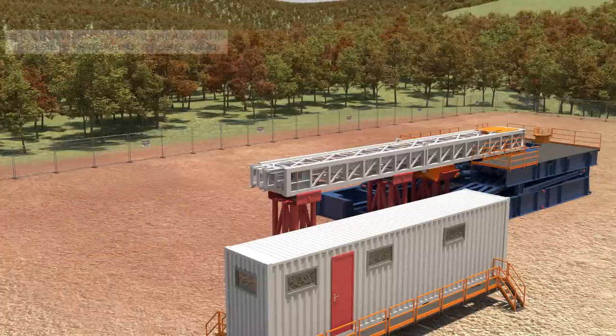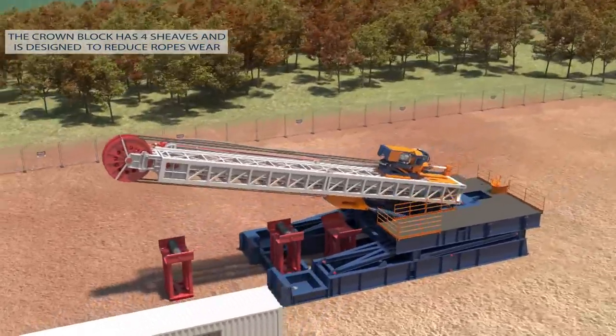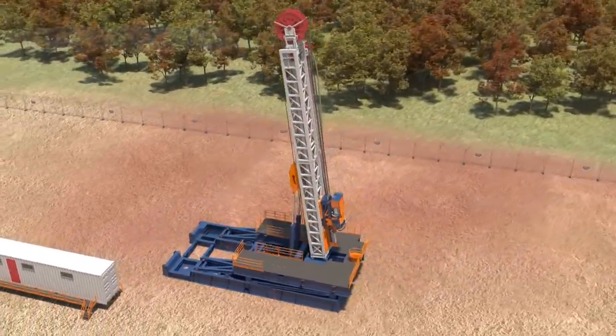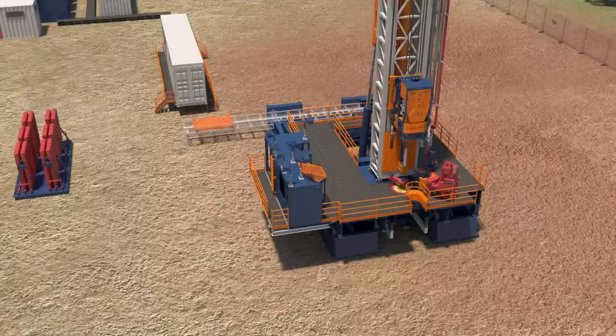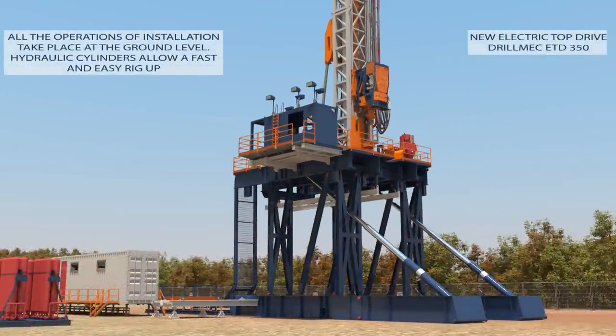The crown block has four sheaves and is designed to reduce rope wear. The mast system is designed for an operating pressure of 7500 PSI and is equipped with a DrillMec triplex mud pump 12T1600, driven by AC electric motors.